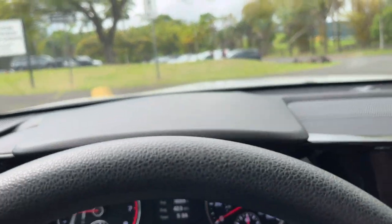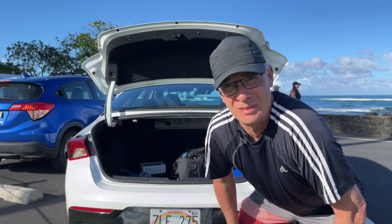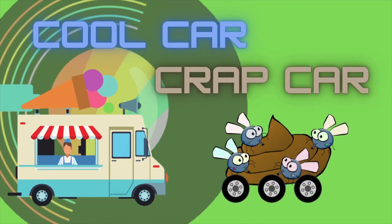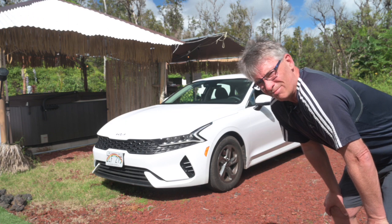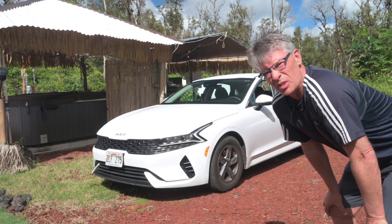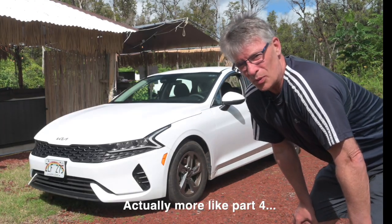With my kids having returned to Canada, it's only me in this episode. But don't worry, I'll still manage to squeeze in a dad joke. I guess I'll go with my name, which is Merlin. It's a little bit of an odd name, but maybe you'll find something magical about this episode. We're in part two of our Hawaii special with rental cars.